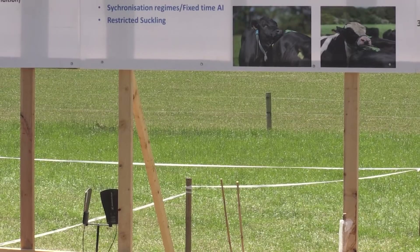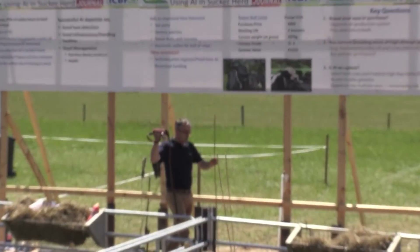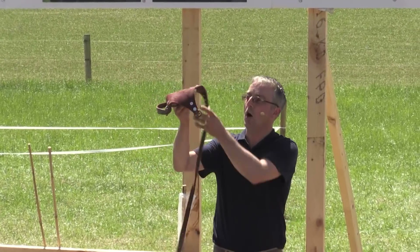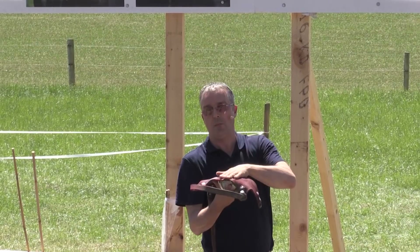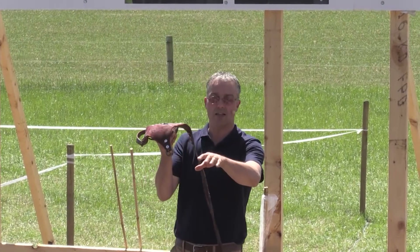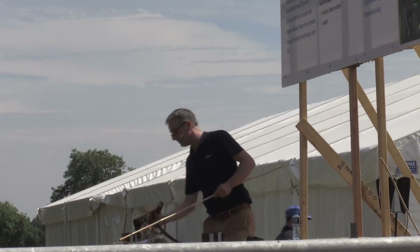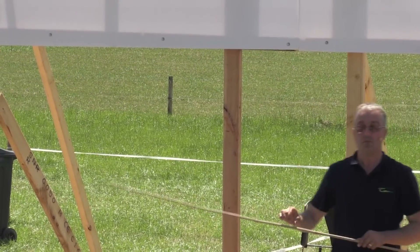You can see that this bull is also fitted with what's known as a chin-ball harness — similar to the one I'm holding up, which costs about 120 euros. It's fitted under the bull's chin with a small ball that you fill with paint. When the cow or heifer is in heat and the bull mounts her, it marks that animal. So when you go out in the morning or last thing at night, you can detect animals that are in heat. It's also important to note this bull has a ring — these bulls can be quite aggressive later in life, so a chain in the ring is an important safety point.